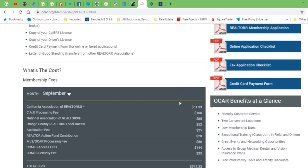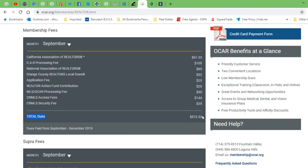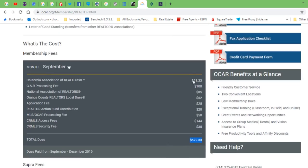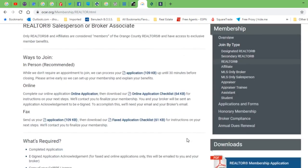Now I want to go over some of the real estate agent dues and MLS fees. I'm on the ocar.org website on the membership page — anybody can go to this page. Right now, if you join, you're going to pay a fee of $572, which covers the whole rest of the year. You need to contact your local MLS, but it's going to cost you around $100 per month. The startup is going to be a little more expensive because there are a few more fees associated when you first start up as an agent and begin your MLS membership.